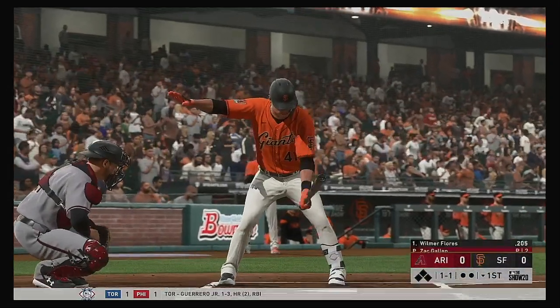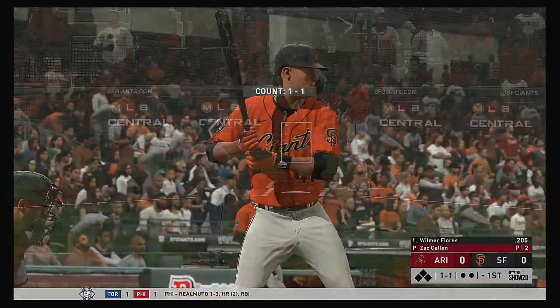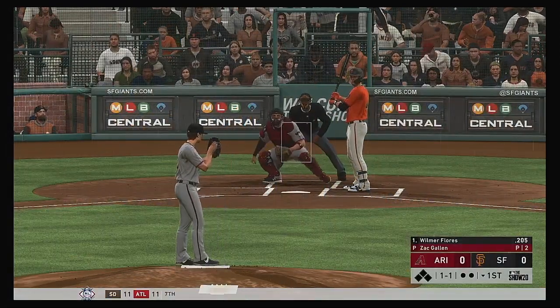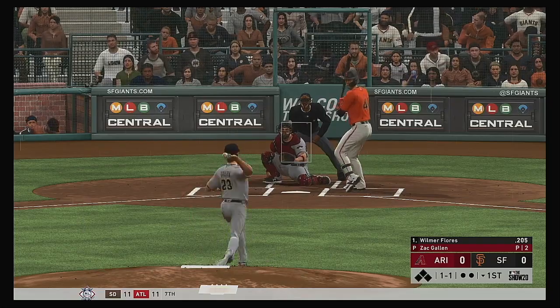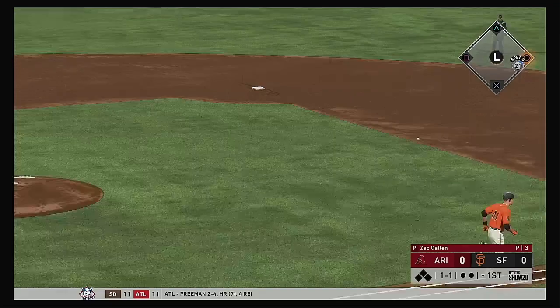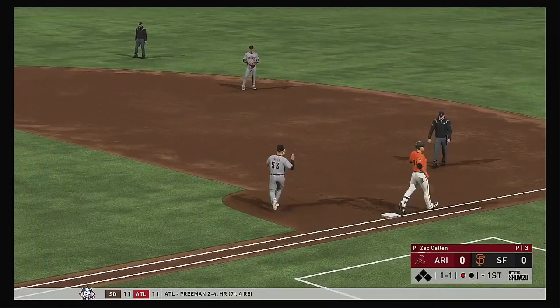At the plate, Wilmer Flores. He'll lead things off here in the bottom half of the first. The 1-1 pitch — hit softly on the ground to third. And a good throw gets him. One gone.